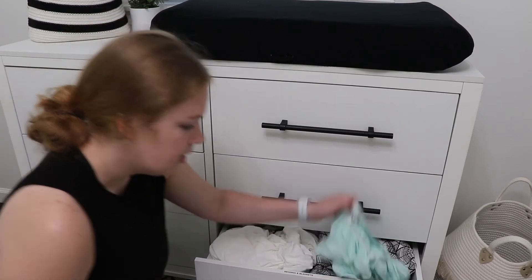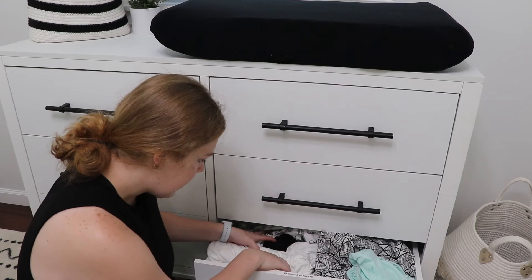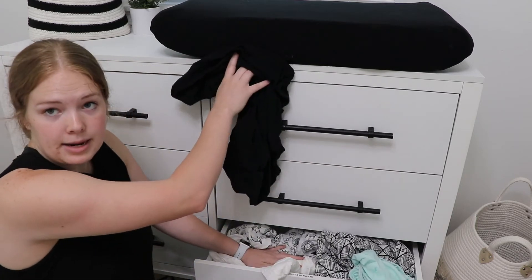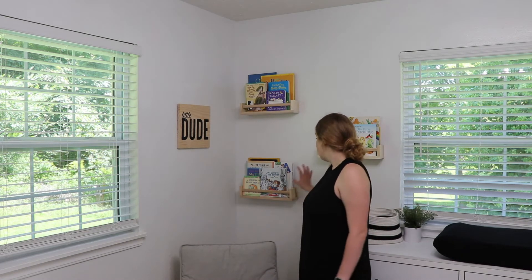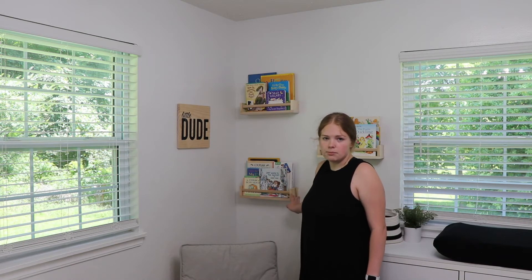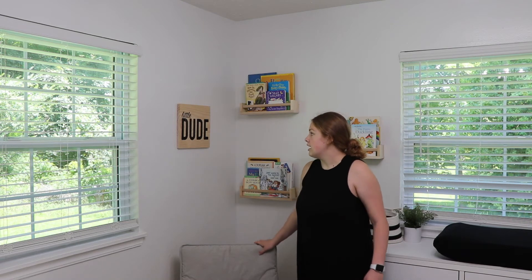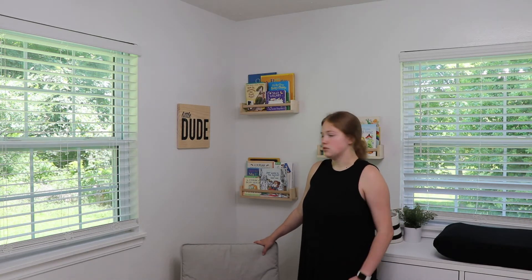We also usually have another one of the diaper changing station covers. Moving over into this corner we have the rocking chair, which is just from Ikea. And then we have some more bookshelves — actually these are not bookshelves from Ikea, they're spice racks; I saw that on Pinterest. And then this little sign over here I made at a birthday party. It says 'little dude' and it has like white speckles all over it.